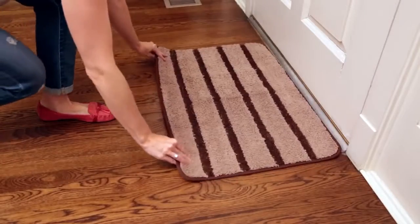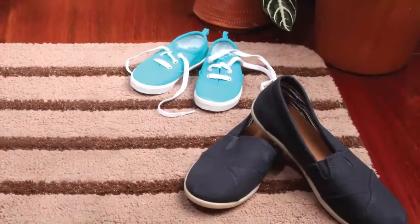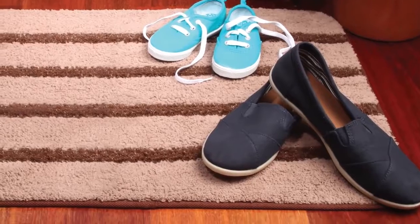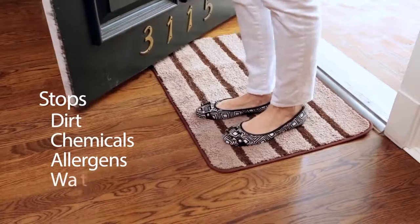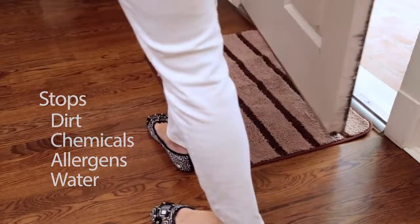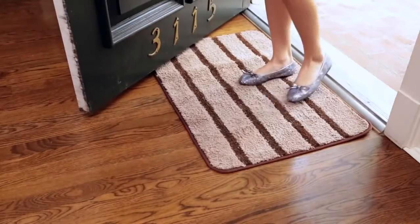Make your home a safe haven with a new entry mat by Norwex. Using Norwex microfiber and stiff polypropylene bristles, this beautiful mat keeps dirt, chemicals, allergens, and even water from entering your home by trapping them inside the mat, reducing indoor air pollution right at your home's entryway.